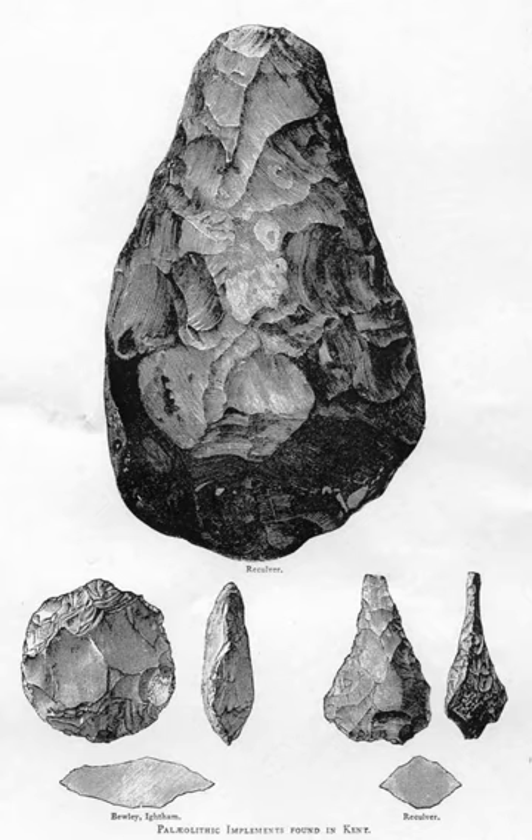By contrast, industries are defined by basic elements of lithic production which may have been used by many unrelated human groups over tens or even hundreds of thousands of years, and over very wide geographical ranges.